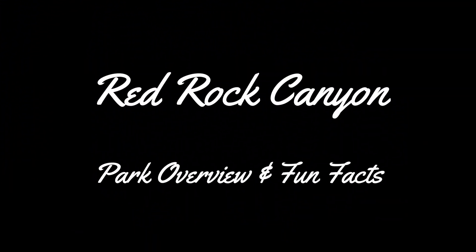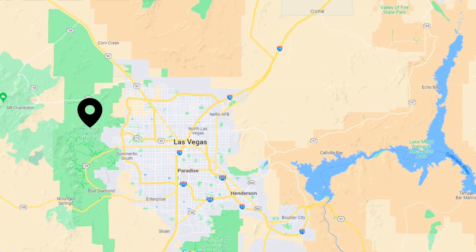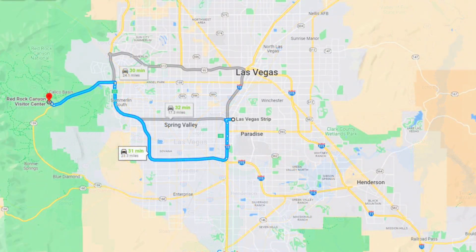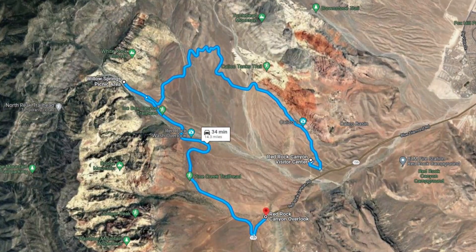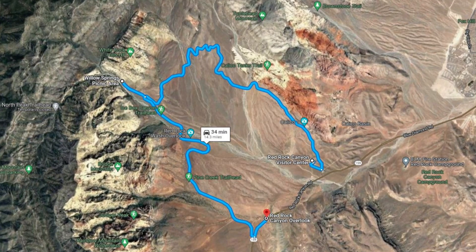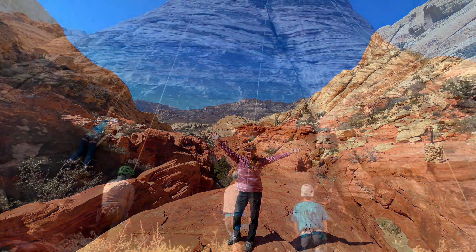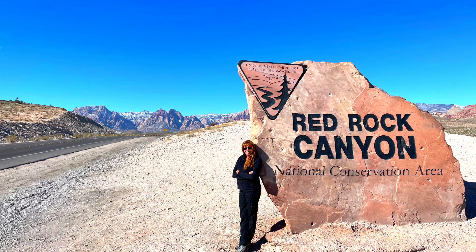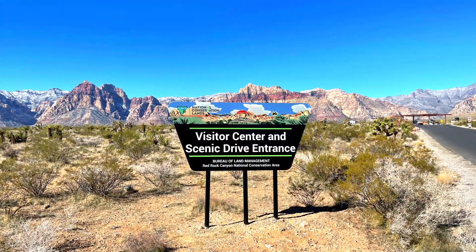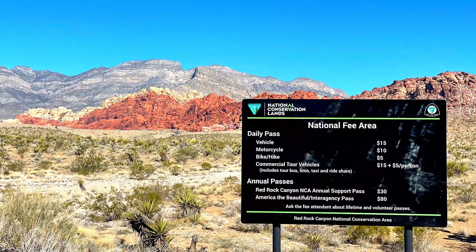Just a little bit about the park itself. Red Rock Canyon is located about 30 minutes east of downtown Las Vegas and it's an easy day trip from the Strip. The park itself is basically a 13-mile or 21-kilometer one-way scenic drive, and the primary attractions are the scenery and various hiking and climbing opportunities. Fun fact: Red Rock Canyon is actually not a park but a national conservation area, though you can simply think of it as a scenic park.